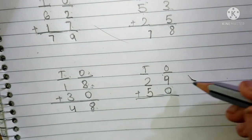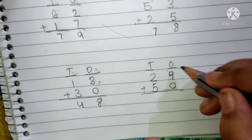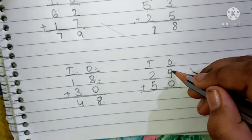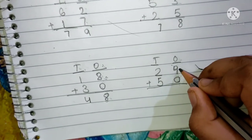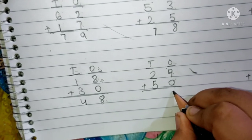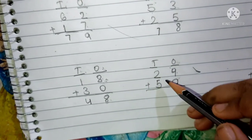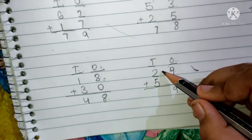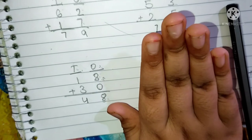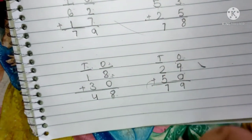The next one is 29 plus 50. This is the 10's place and this is the 1's place. 9 and 0 are in the 1's place. The number which is added by 0 is that number, so we have to write here 9. 2 and 5 are present in the 10's place. We have to add now the 10's place digits. Keep 2 in your mind and 5 fingers up. After 2: 3, 4, 5, 6, 7. We have to write here 7. The answer will be 79.